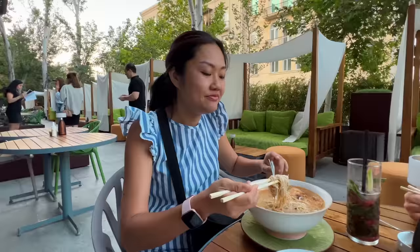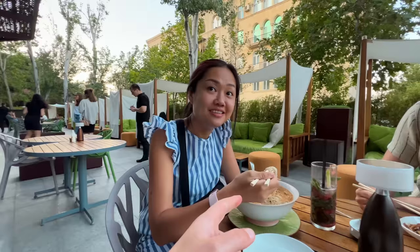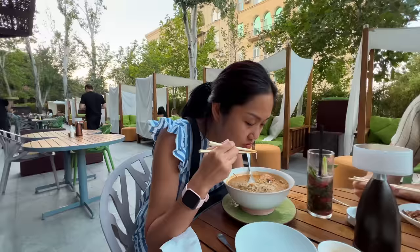Singapore Laksa review by a Singaporean — in Azerbaijan. Is it amazing? It's satisfying — the most satisfying I've ever had. So if you got this in Singapore, would you be disappointed? Or would you just be like, okay. Wow.